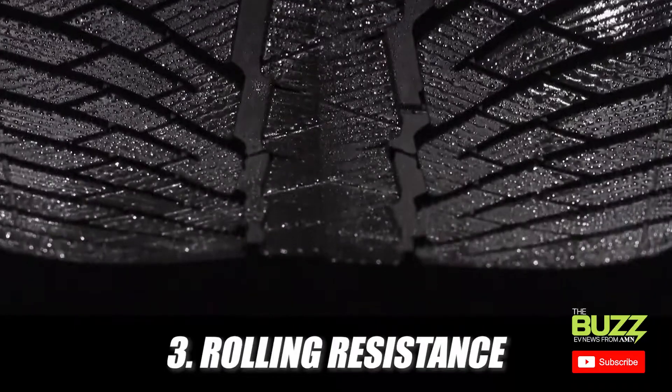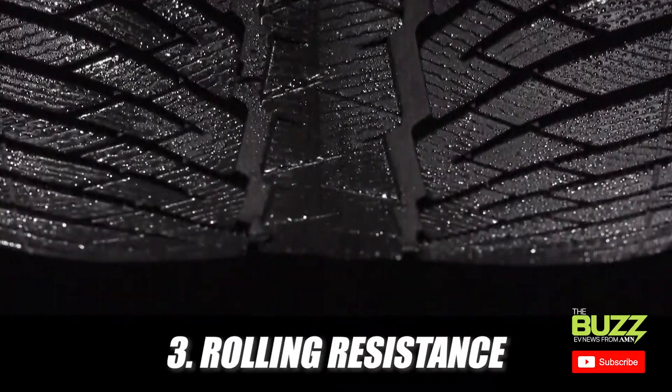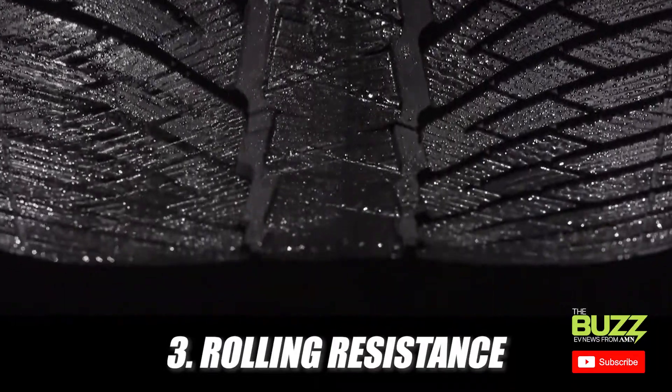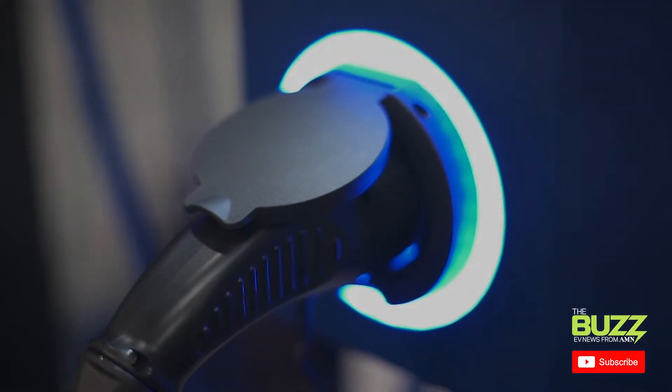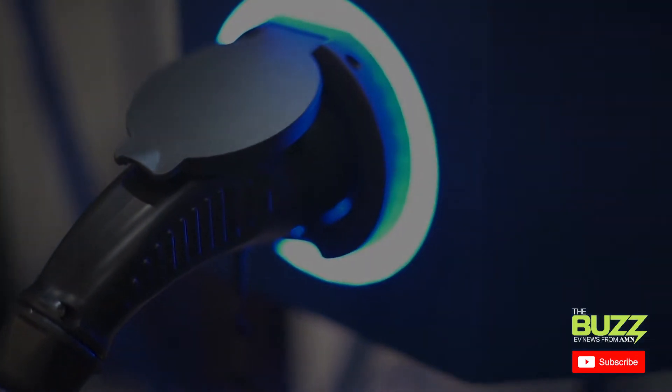Third is rolling resistance. If the vehicle is running on tires with a high rolling resistance, it's losing energy, and this decreases the efficiency of the battery. Obviously no good from a range anxiety standpoint.